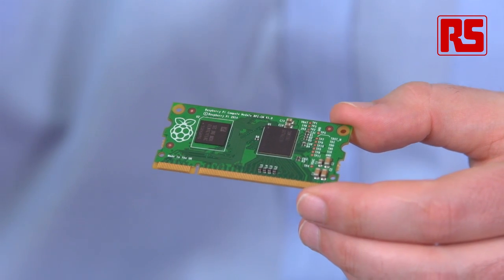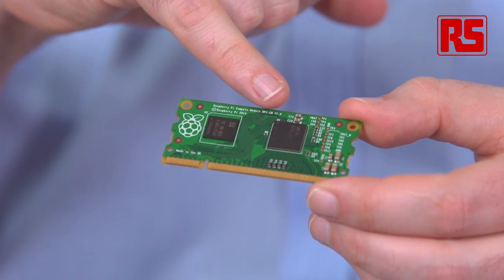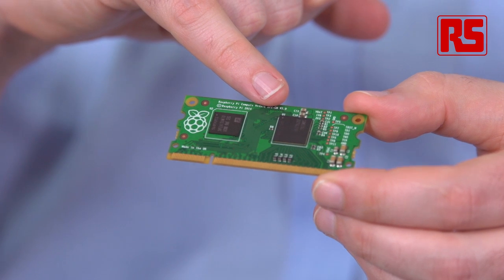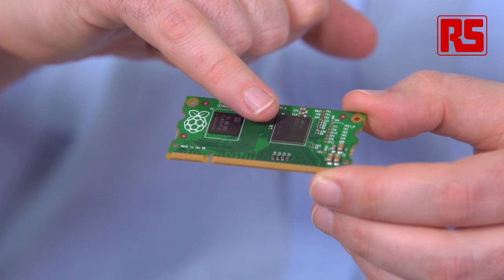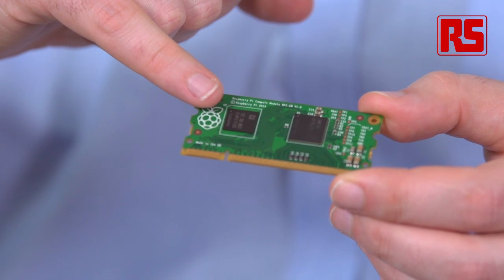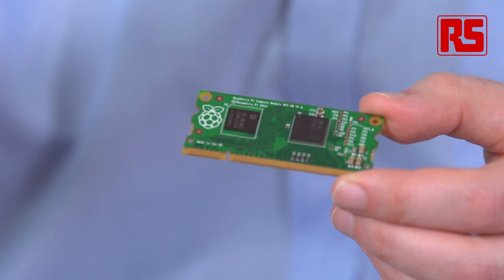So what we came up with was this — the Raspberry Pi Compute Module. This has all of the core circuitry of a Raspberry Pi: the Broadcom 2835, half a gigabyte of SDRAM, and over on this side, something that isn't present on the Raspberry Pi — four gigabytes of eMMC flash. This is everything you need in order to run the Raspberry Pi firmware.